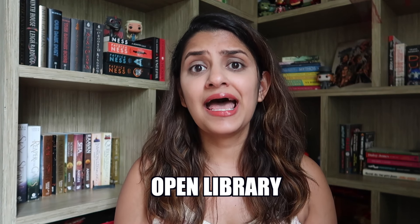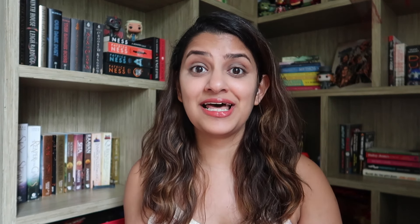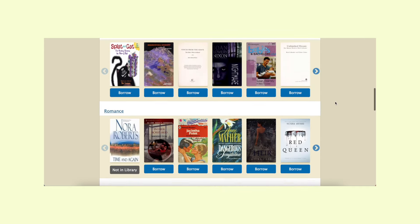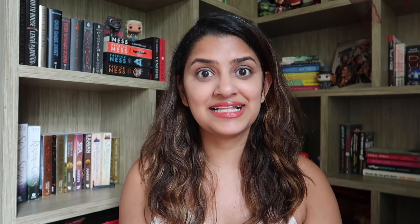Without further ado, let's get started. The first one I want to talk about is called Open Library. Open Library is basically an online digital library and their main goal is to make every single book that has ever been published available on that library for free for everyone. Once you sign up and log in to the website you can browse every single book they have on the platform.